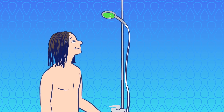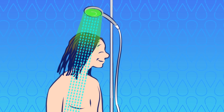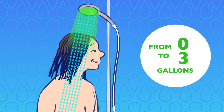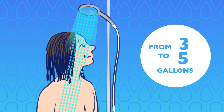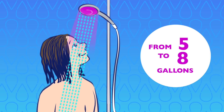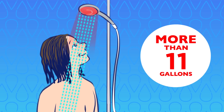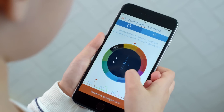The Hydro shower head lights up with preset colors and changes every 2.5 gallons. From 0 to 3 gallons the light is green, then it turns blue until you reach 5 gallons. From 5 to 8 gallons Hydro is pink, then red from 8 gallons onwards. It starts flashing when you go above 11 gallons. It can also be customized.